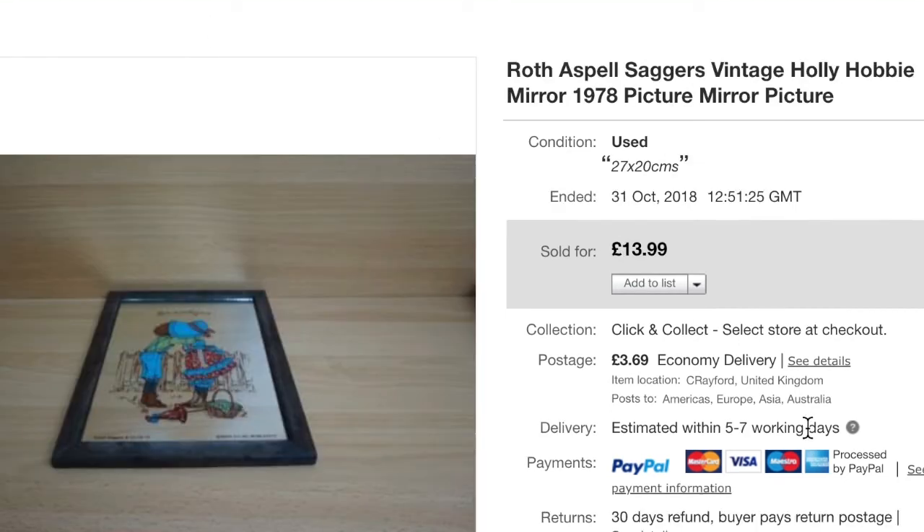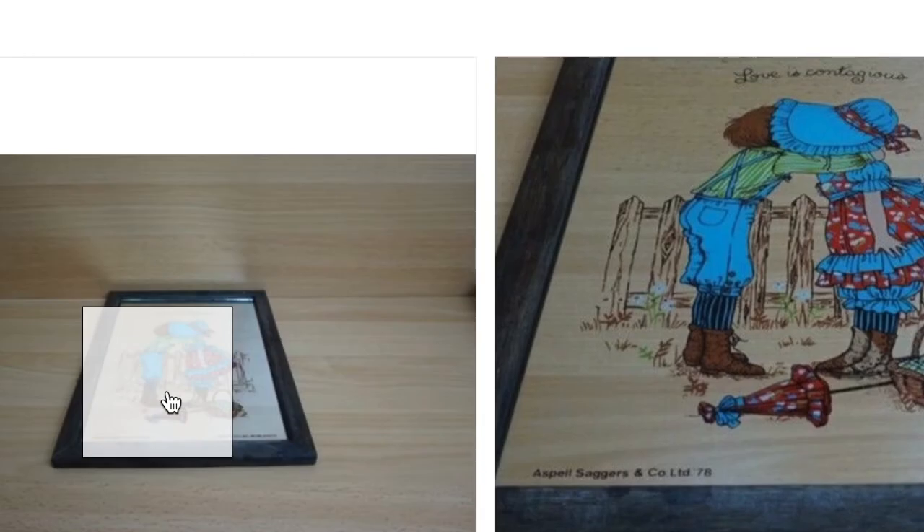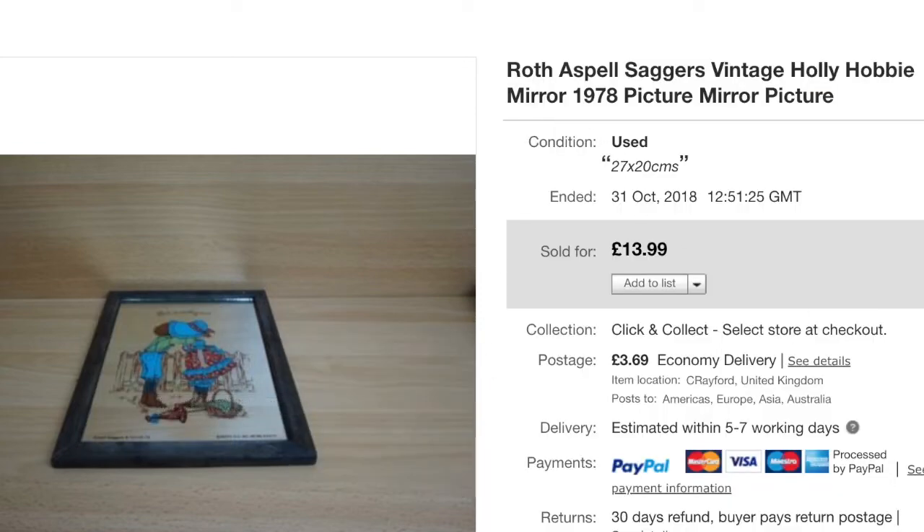I had this picture for some time — an Asperl and Saggers and Company mirror from 1978. A similar one had sold at the same price, so I listed this one at $13.99. My mistake was the previous one wasn't being shipped worldwide but I was — it's a very small mirror and I have no issues packing them. This sold very quickly and went to South Korea.